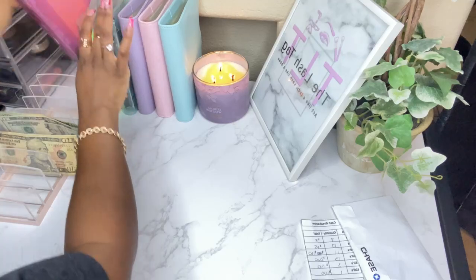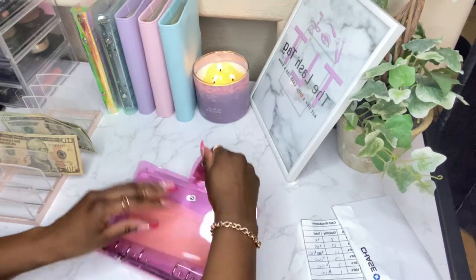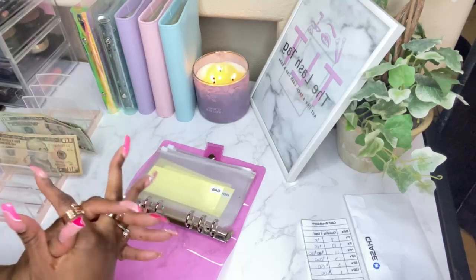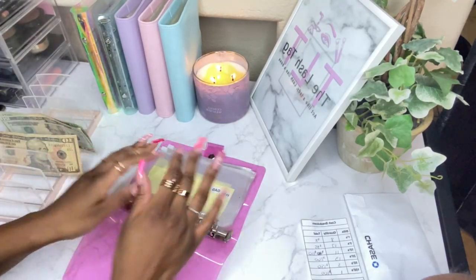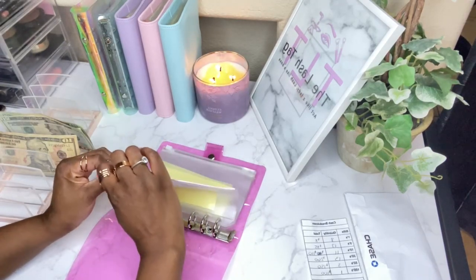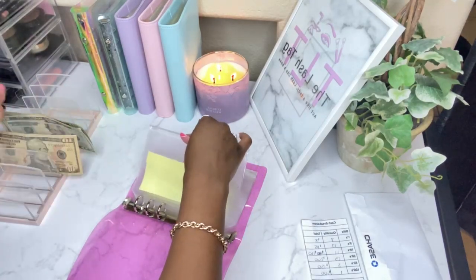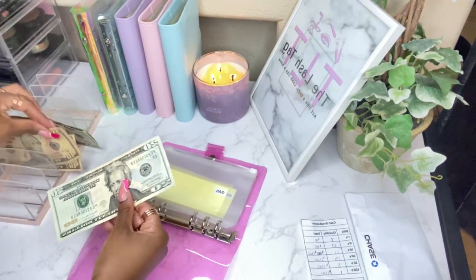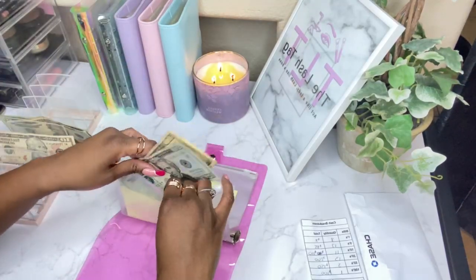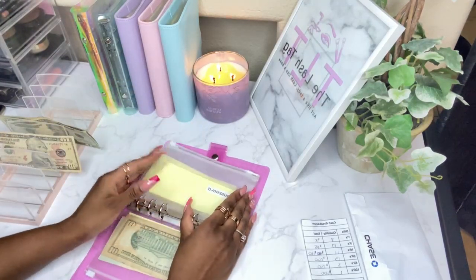Right now we don't have any savings challenges going on, but I plan on getting some together maybe for the next video. I'm not stuffing too much in this binder right now since I'm not driving much, but I still wanted to go ahead and stuff some. Gas is going to get $30 — honestly I might not even use any of this, but whatever I have left over I'll put toward one of the savings challenges.